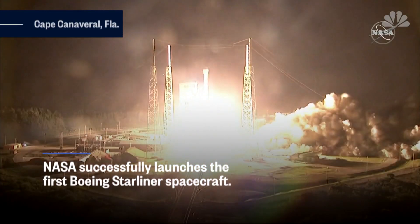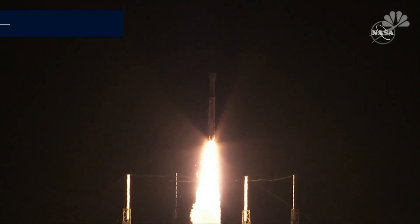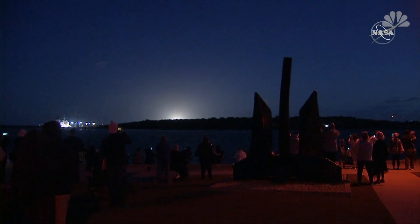Engine at full thrust, we've cleared the tower, now 10 seconds into flight, vehicle's begun the pitch over program.